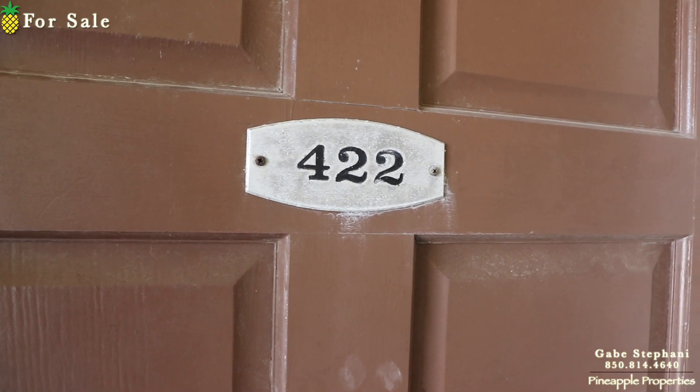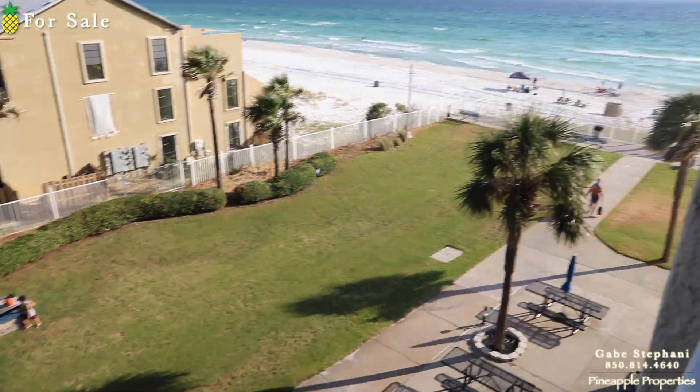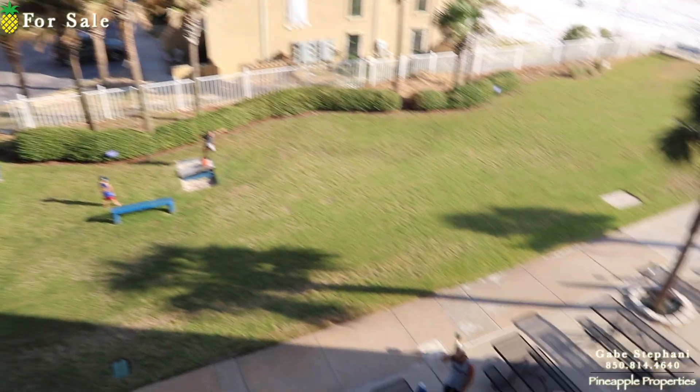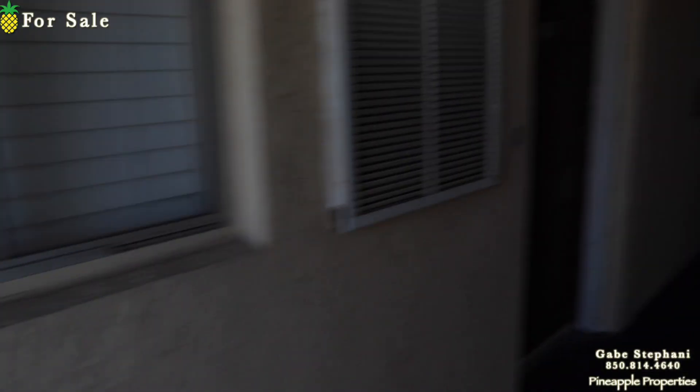I'm here at Regency Towers, just outside Unit 422, which is on the fourth floor. The cool thing about this one is I'm right on the end, so right past me there's no other condo on the side. That's my view looking out at the edge of Regency Tower. So there's no other neighbor to your left.